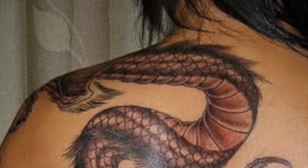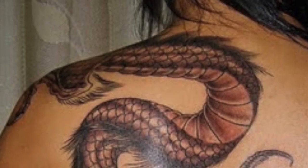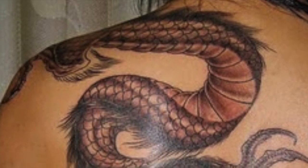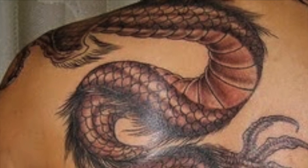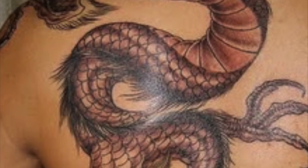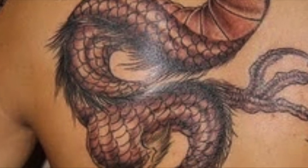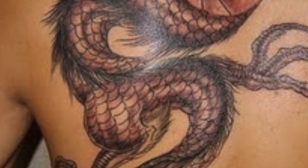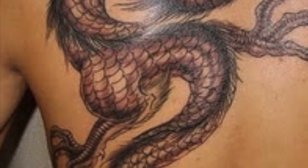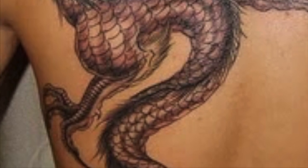Description: SCP-021 takes the form of a large and elaborate tattoo of a serpentine dragon in the oriental style, covering approximately 0.8 square meters of skin. This tattoo is fully animate within the confines of its host's skin, and behaves largely as a normal animal would, albeit in only two dimensions. The tattoo's movement causes constant pain to its host, comparable to simultaneous tattooing and tattoo removal on a large scale. The organism tends to spend most of its time on and near the torso.